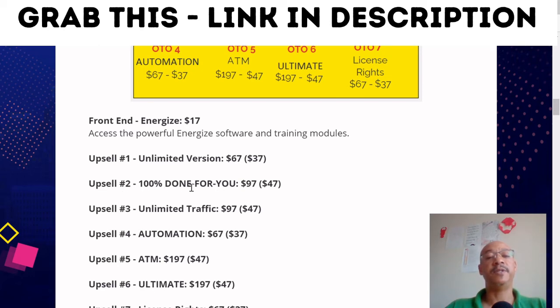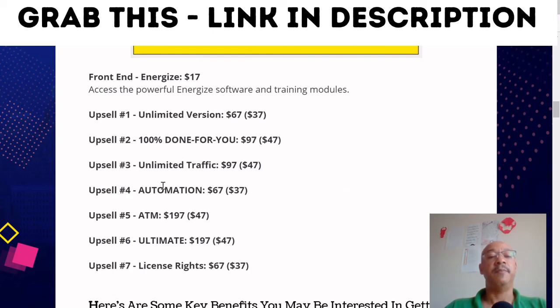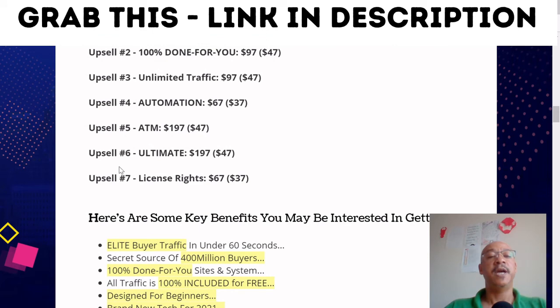Upsell two — Done For You — is $47. Upsell three — unlimited traffic — is $47. Upsell four — automation — is $37. Upsell five — ATMs — is $47. Upsell six — ultimate — is $47. Upsell seven — license rights — is $37.